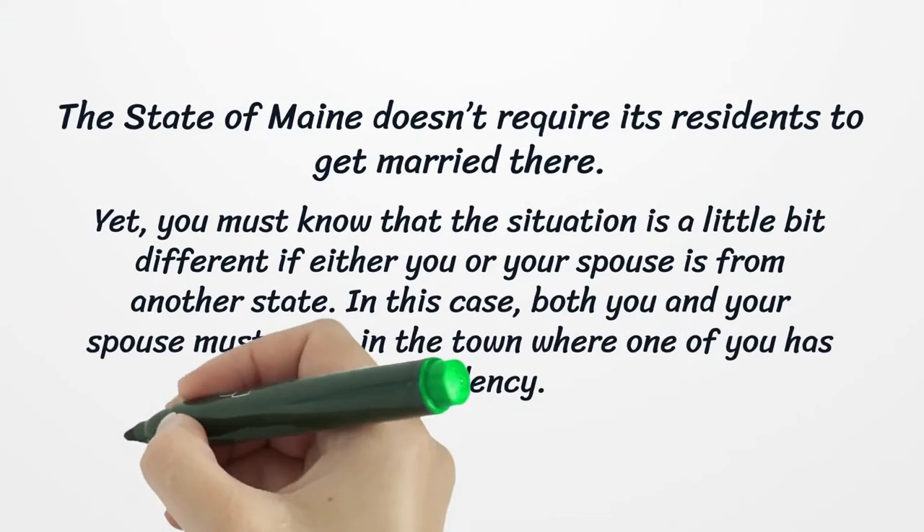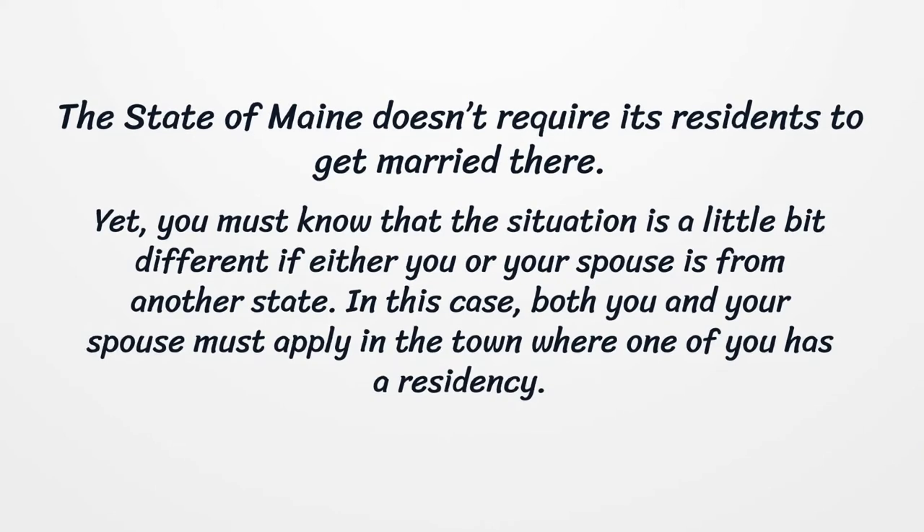The state of Maine doesn't require its residents to get married there. Yet, you must know that the situation is a little bit different if either you or your spouse is from another state. In this case, both you and your spouse must apply in the town where one of you has a residency.